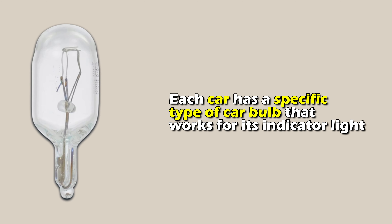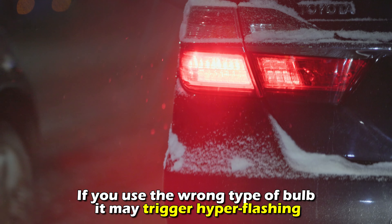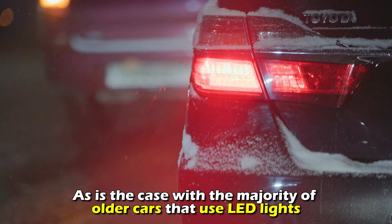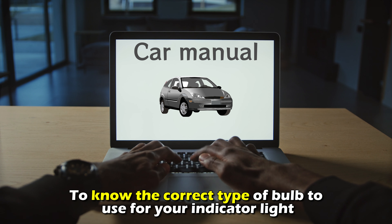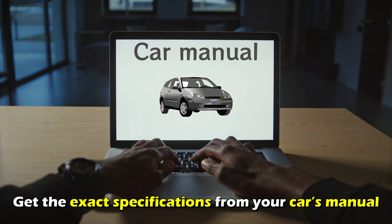Poor bulb quality. Each car has a specific type of car bulb that works for its indicator light. If you use the wrong type of bulb, it may trigger hyper-flashing, as is the case with the majority of older cars that use LED lights. Therefore, ensure that you are using the correct bulb quality. To know the correct type of bulb to use for your indicator light, get the exact specifications from your car's manual.